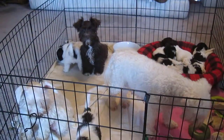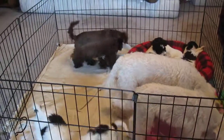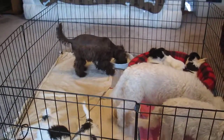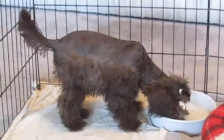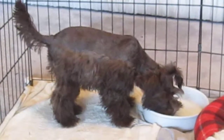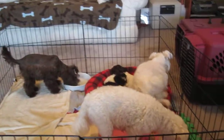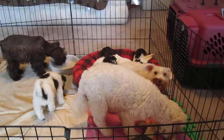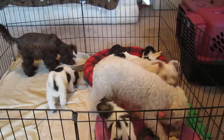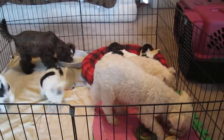Here we are at Island Miniature Schnauzers looking at a group of puppies. There are two puppies left for sale. Here's Coco, right there. Coco is from Ruby and Tex. Those two white dogs are the mothers of the litters — the party colored puppies.